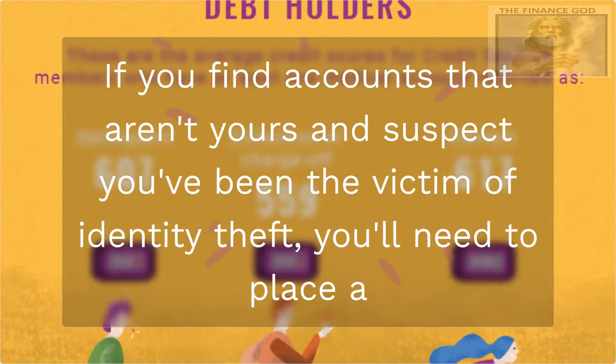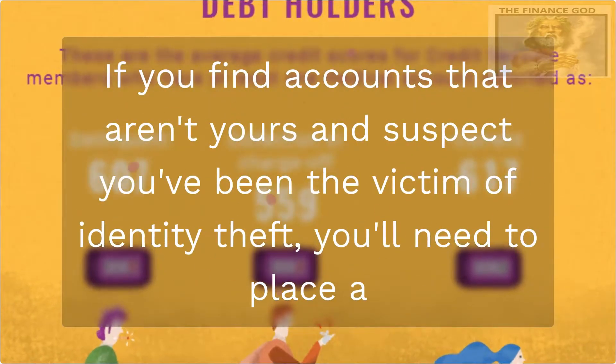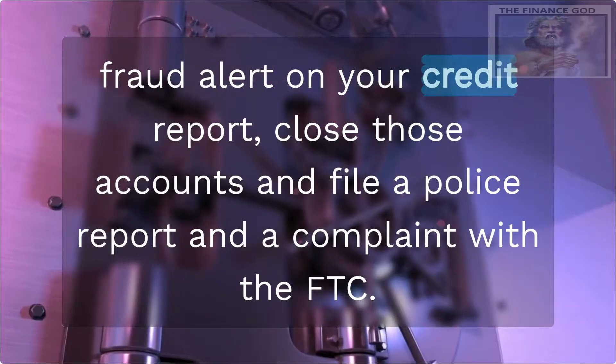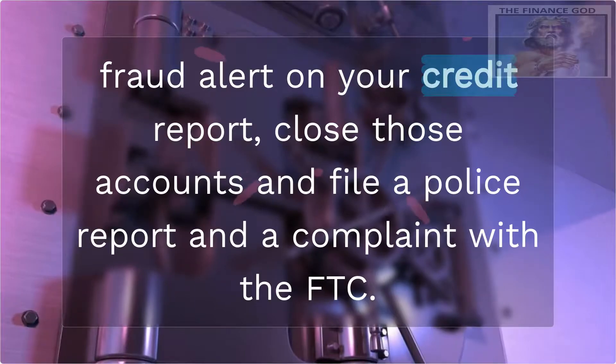If you find accounts that aren't yours and suspect you've been the victim of identity theft, you'll need to place a fraud alert on your credit report, close those accounts, and file a police report and a complaint with the FTC.